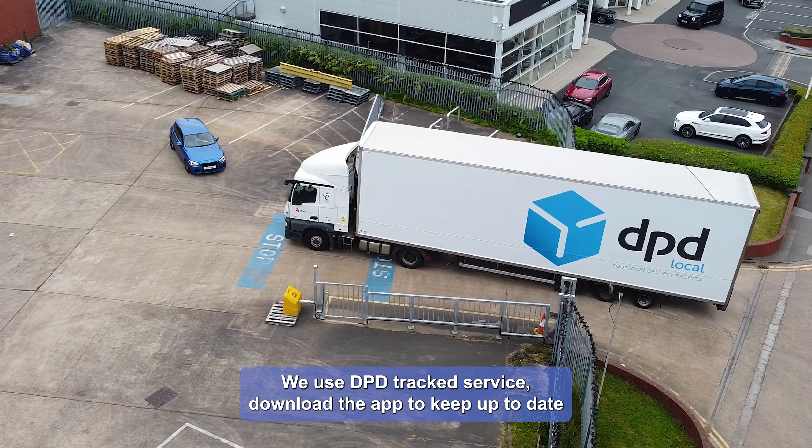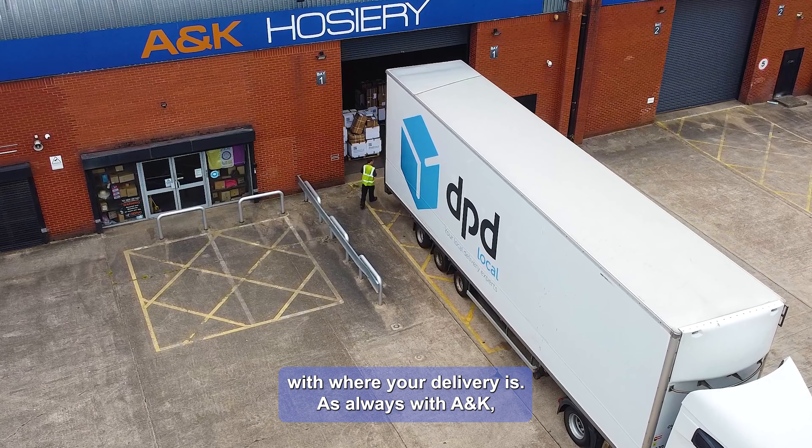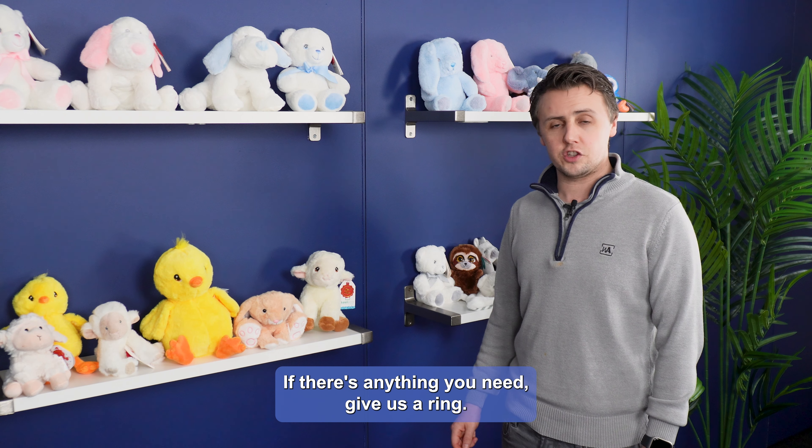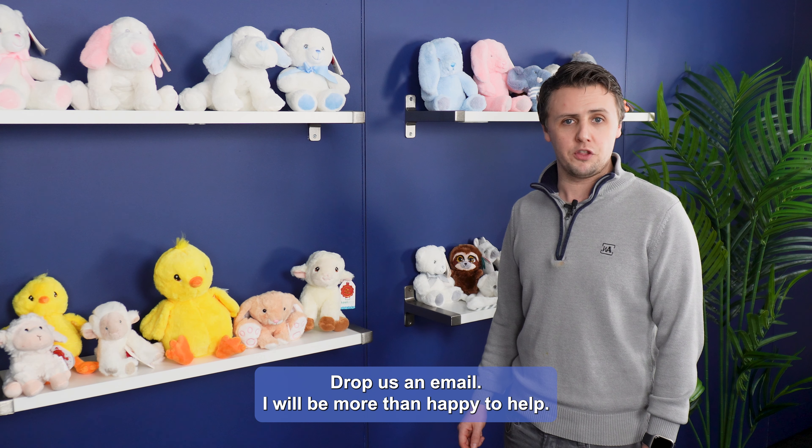We use the DPD tracked service — download the app to keep up to date with where your delivery is. As always with A&K, if there's anything you need, give us a ring or drop us an email and we'll be more than happy to help.